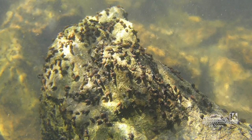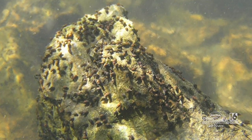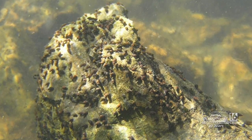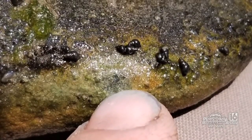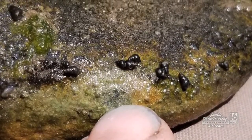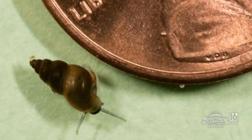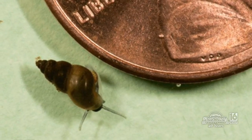They can displace other natural macroinvertebrates and bugs in the stream. They could also negatively impact fish — studies show that when fish eat these snails, they don't get the nutritional benefit they would from natural food sources. They're not good for the environment, they're very prolific, and they can overtake a system pretty quickly.